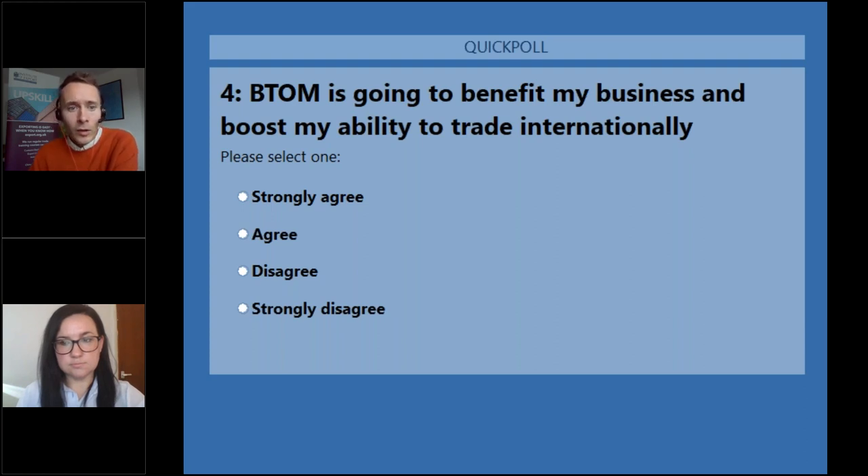A question from Simon: will the Border Target Operating Model change requirements for licenses and authorizations for prohibited goods? Anna responds: there are certain changes happening to SPS goods and the controls around them including certification, however there are currently no provisions in the Border Target Operating Model affecting any other type of controlled goods — such as CITES, dual-use goods, or anything like that. So no, there are no other licensing changes other than the changes to the SPS regime goods.